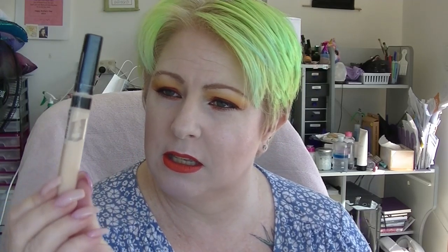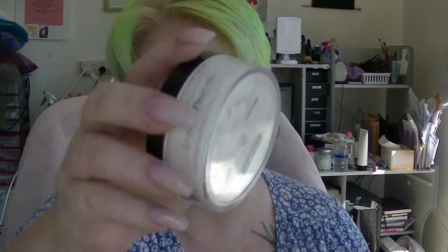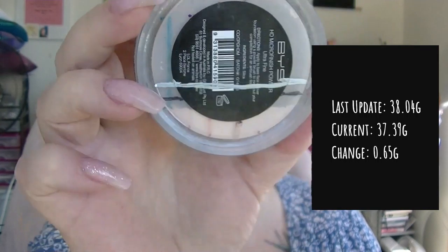The concealer is the Maybelline Fit Me Concealer in Ivory. You can see it's got a big gap in it and its weight has changed as well. The two face powders — you can see on the back, it doesn't really look like it's changed much where that line is, it's only changed a little bit, but the actual weight has changed. The other one is the Artist Selection from Crown — you can see below that line there's been a change, and of course there's a change in the weight.